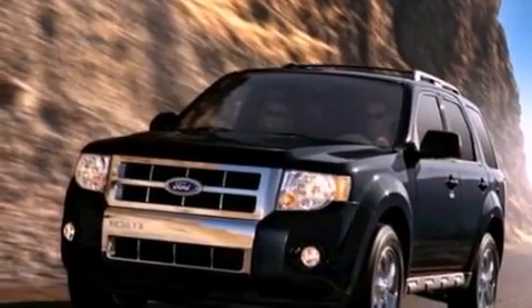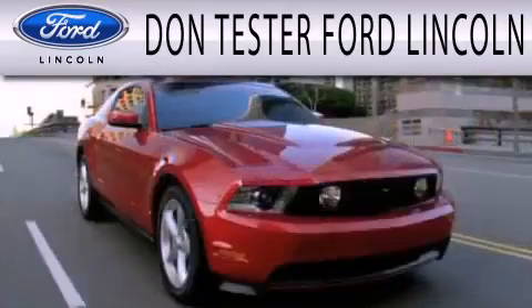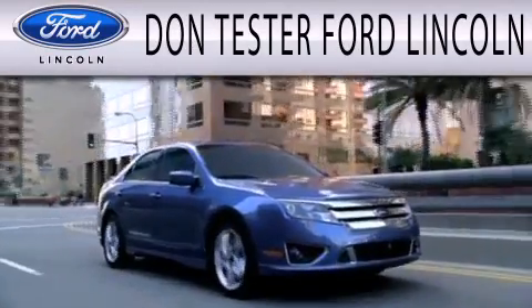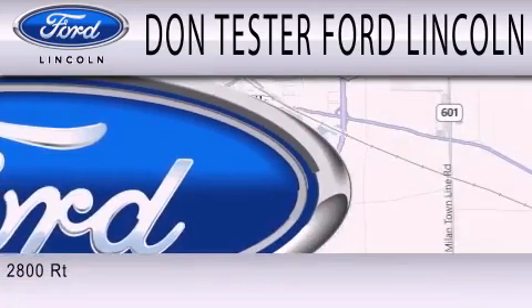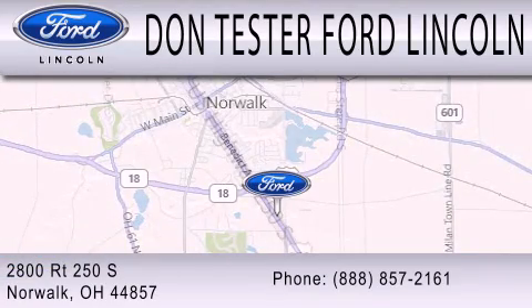This vehicle is sure to sell fast. Call and arrange your test drive today. Don Tester Ford Lincoln is dedicated to doing everything possible to ensure that the experience you have selecting your next vehicle is as pleasant as possible. We're located at 2800 Route 250 South in Norwalk.